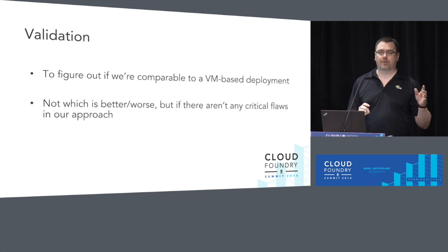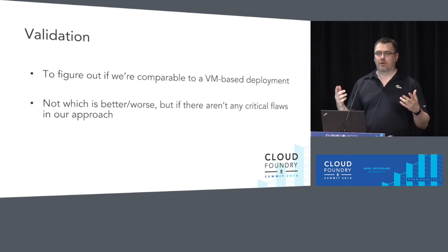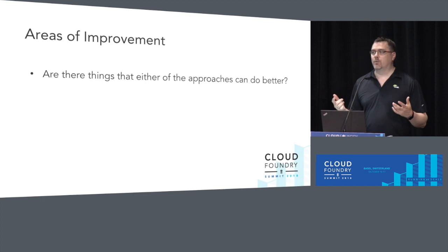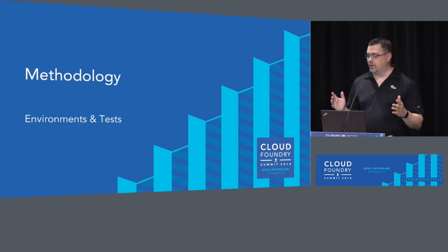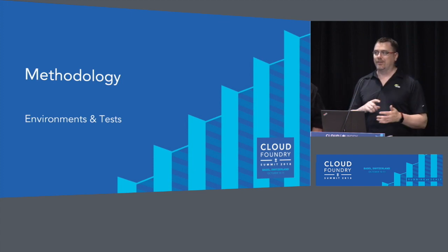We've gone through exercises like this before and realized you've added two or three hops in here, and that makes things worse. So it is addressing one of those non-functional requirements in software. The next is what can we improve — what learnings can we take away from this? We'll go into the methodology, and here I'll pass off to Vlad, and he'll talk about exactly what the environments were and the tests that were run.